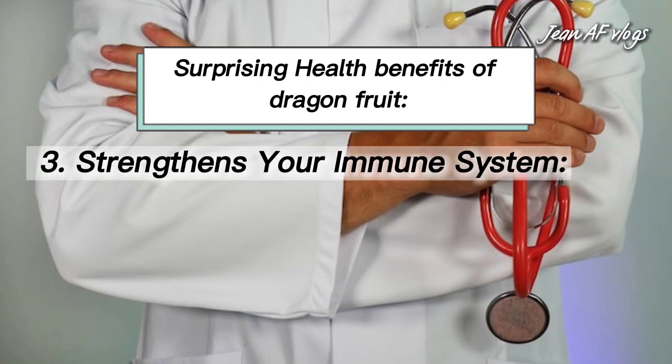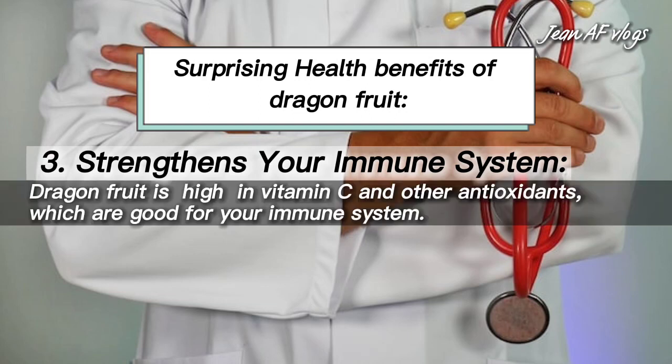Number three: strengthens your immune system. Dragon fruit is high in vitamin C and other antioxidants, which are good for your immune system.